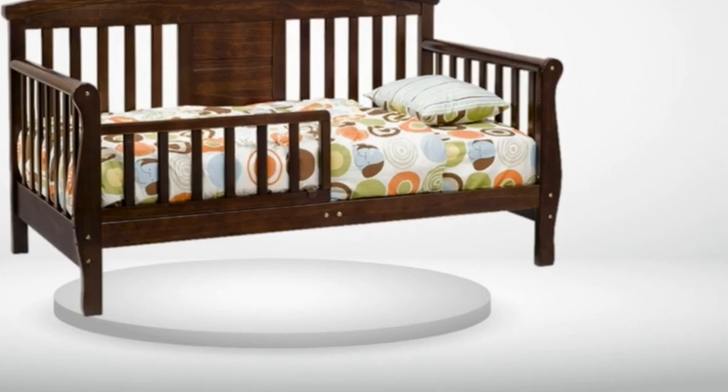My 15-month-old daughter loves her new bed. I love it too. I can choose whether or not I want both nighttime safety bars on or not. It is low to the ground so I don't worry about her falling, and I put her playpen around the bed so that she can crawl out in the mornings and play with her toys until I wake up.